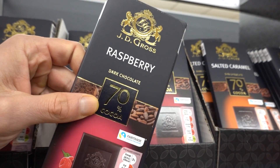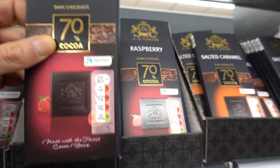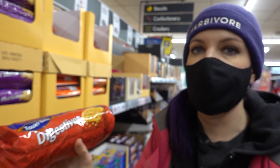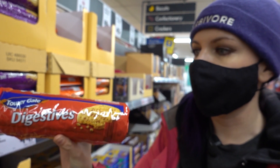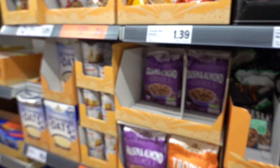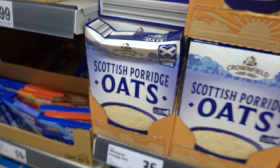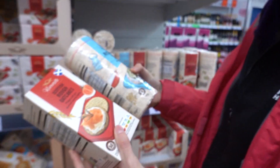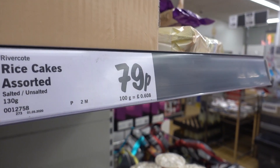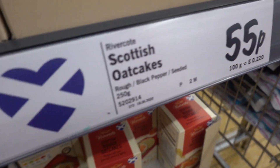Not much in the way of vegan chocolate, but you can get this dark chocolate raspberry one. A lot of biscuits are just vegan by default - just look out for milk in the emboldened allergens. Mad cheap in places like this. Of course, a lot of the cereals are vegan too. I tend to just stick to my oats though - nice and healthy. They've got rice cakes and oat cakes, 79p and 55p.